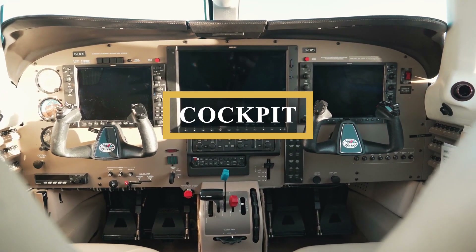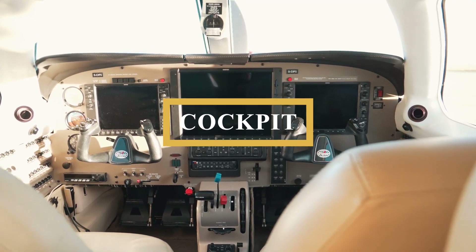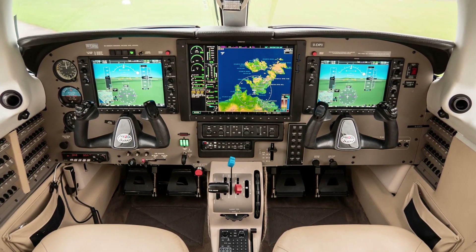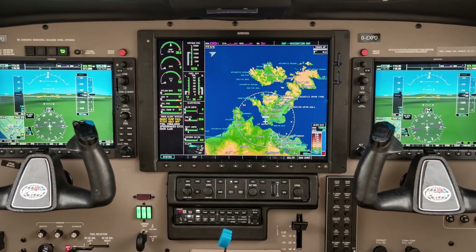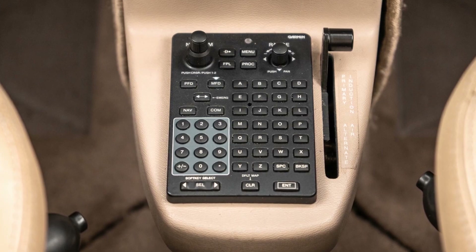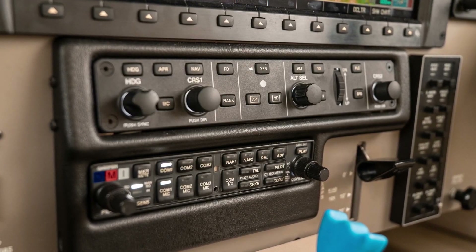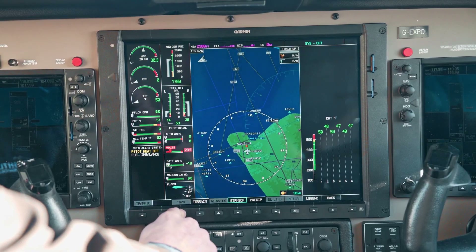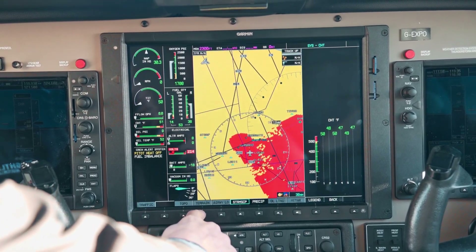Now let's just step into the cockpit. Up front, you're reminded once again that you're in a different class of airplane. There's plenty of room, and the one space-related complaint you hear — that headroom for very tall pilots is somewhat limited — has been addressed by Piper with the use of lower-profile, high-density foam seat cushions. The layout of the panel is elegant and clean.